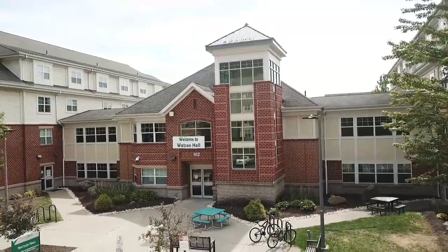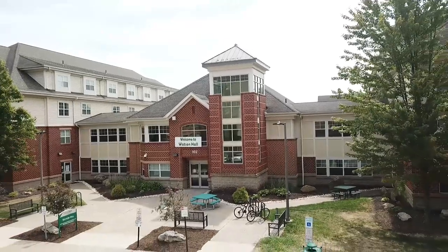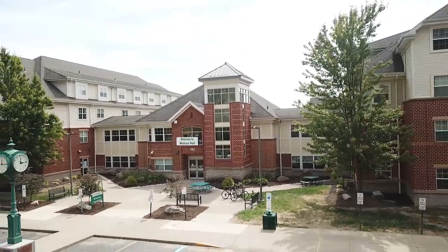Welcome to Watson Hall, one of the residential suites buildings and home of the honors and education living learning communities.